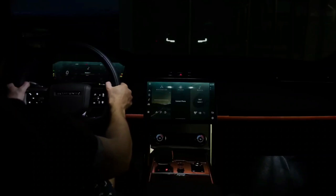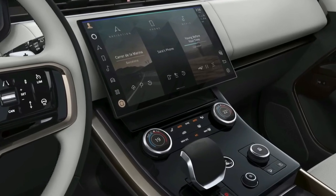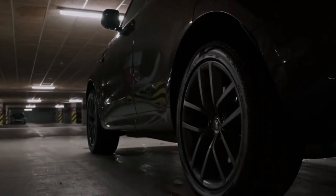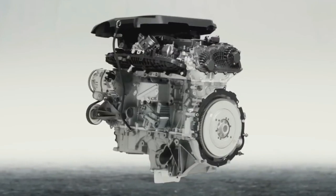The new Range Rover Sport interior is a significant improvement over the previous one, with a 13.1-inch touchscreen infotainment system dominating the dashboard, though there are some physical climate controls below.